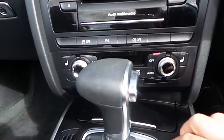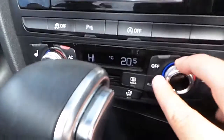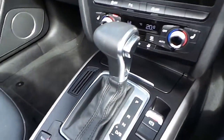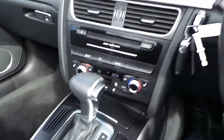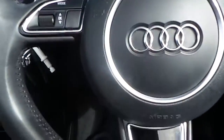Heated seats at the front of the vehicle, digital air conditioning. As mentioned, this is a Multitronic Audi A5, with leather armrests.